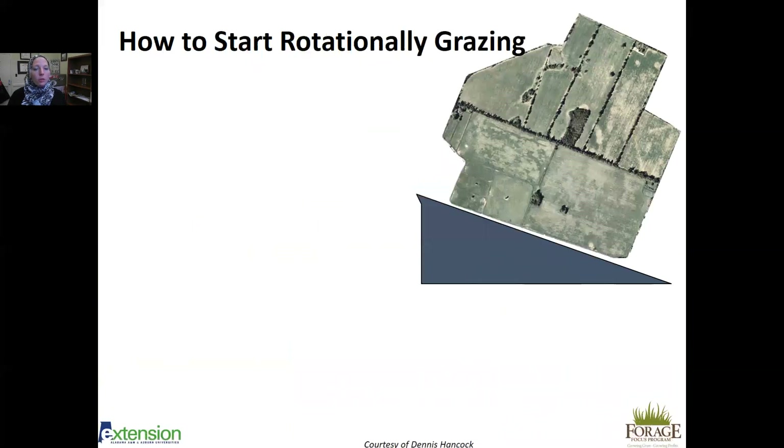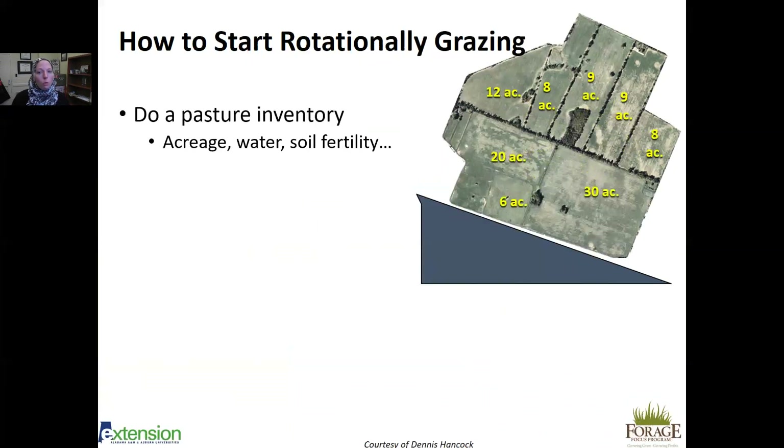A lot of times people ask how to start rotationally grazing — it can seem intimidating. The first step is to take a pasture inventory: what pastures do you have, how much acreage, where are your water sources, and what is the soil fertility? Take soil samples if you haven't in several years — at least one per 10 acres, one per pasture. Seek advice through Cooperative Extension or from producers who have experience with rotational grazing, and always discuss what their experience has been like.